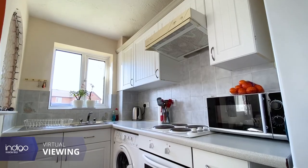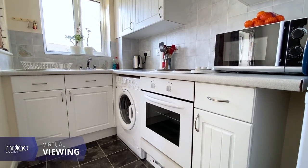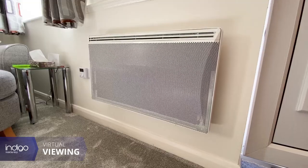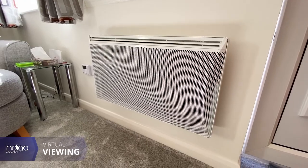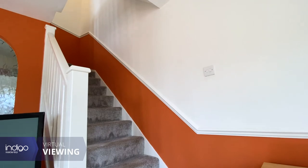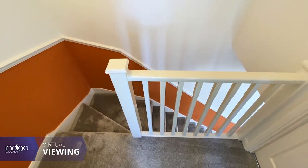The kitchen has a range of wall and base level units, an inset sink unit, plumbing for a washing machine, a built-in cooker and oven, space for a fridge freezer, a double glazed window, and additional storage under the stairs.